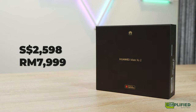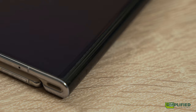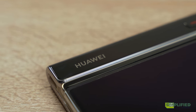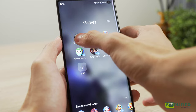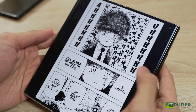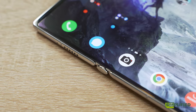The Huawei Mate XS 2 retails at RM2,598 and RM7,999. The phone also comes in black along with the white version we have, and by our standards, the design is definitely an A+. However, its internal hardware and software experience leave much to be desired. But considering most use cases won't require cutting-edge computing, it's up to whether or not you are comfortable paying around two grand Singapore dollars or almost 8,000 ringgit for an incredibly slick conversation starter.